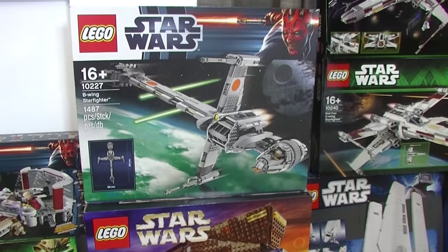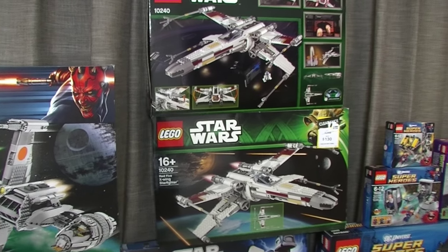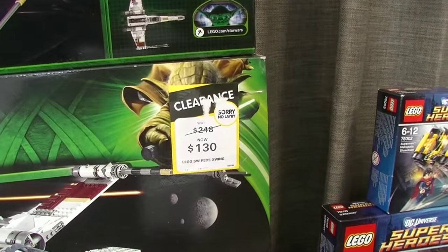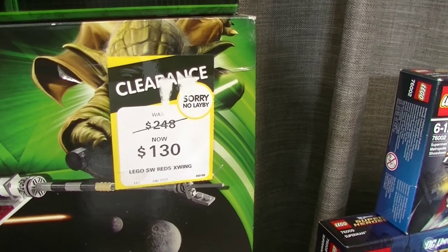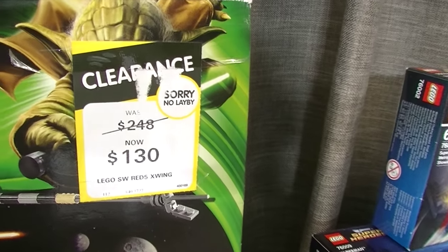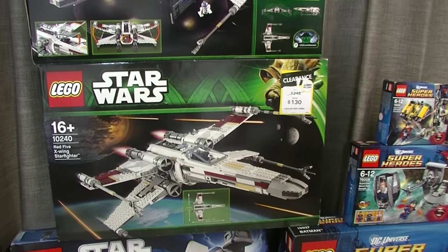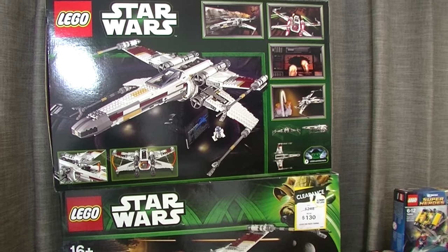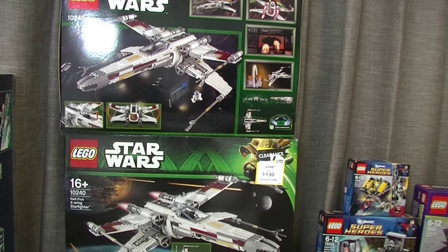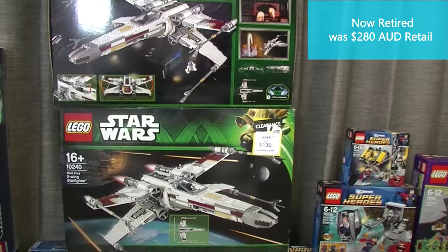Up here I've got the B-Wing — I picked that one up at half price, so that was a good buy. I've got a couple of the Red 5 X-Wings. I picked one up really cheap — Big W had it at $248 retail but marked it down to $130, so I just had to pick that up. The other one I paid about $200 for. I think it's still available at the moment, but it's probably not going to be too long before that one retires as well.